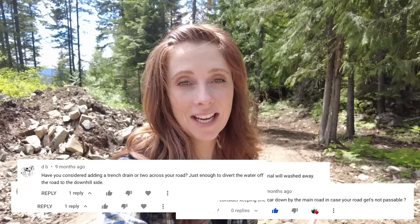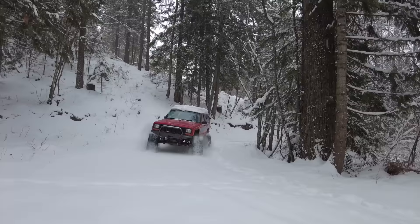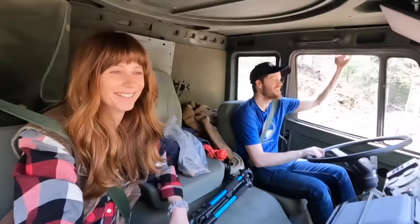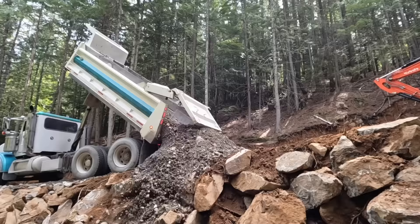We are tackling our biggest project to date. The most asked question we received about our property when we purchased it was how are we going to get here year round, and it has been a struggle over the winter. We built snow tracks and were able to get in and out that way, but the long-term goal is to drive here in all seasons. Our road is steep, long, and has never been properly built. We've already tackled one big road project this spring, but that was probably only about 10% of the total road we need to build.